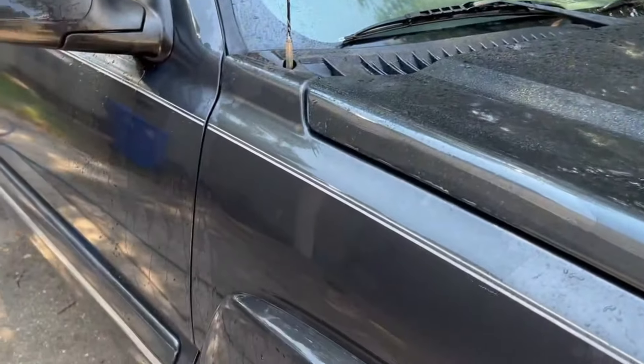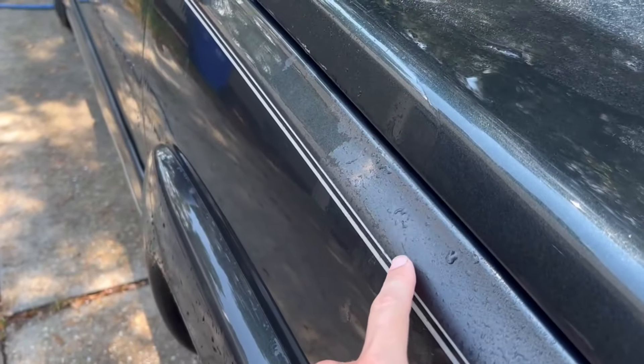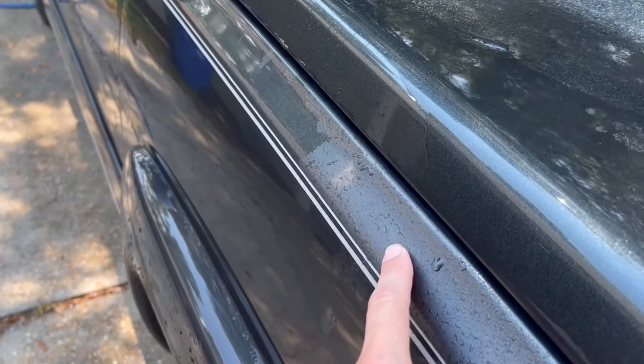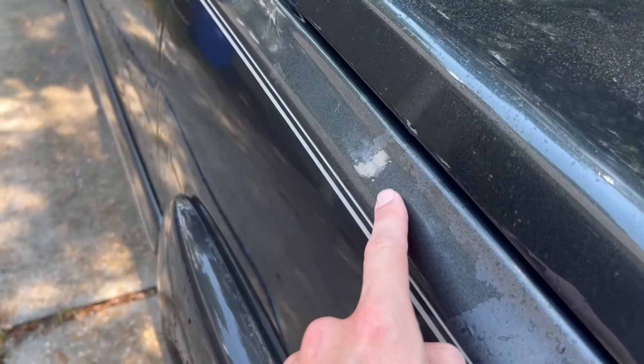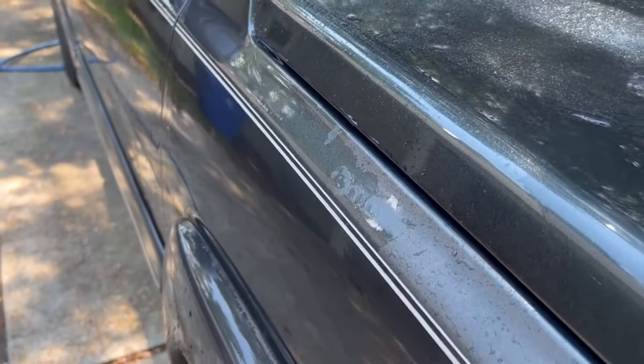We're just finishing up washing the truck and I'm already getting high hopes. See how this dry area still looks milky and foggy, but this wet section — you can actually see that color coming back. So I'm really hopeful this paint is going to come back to life.